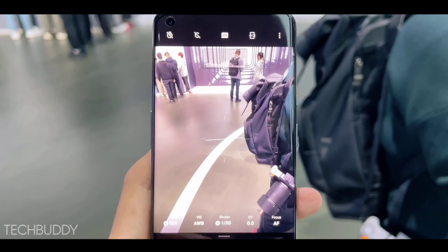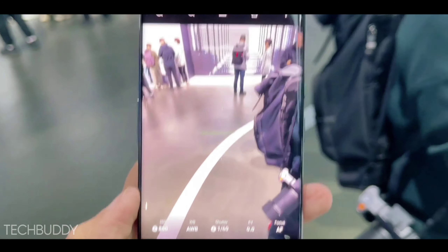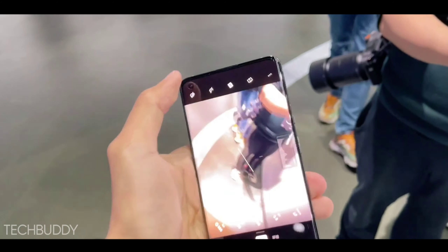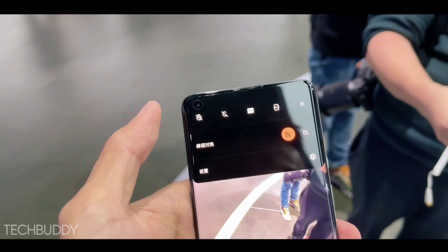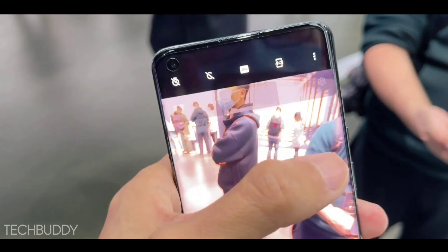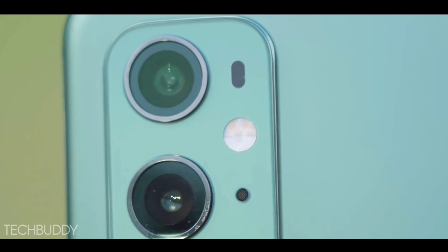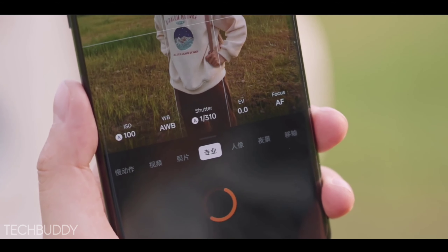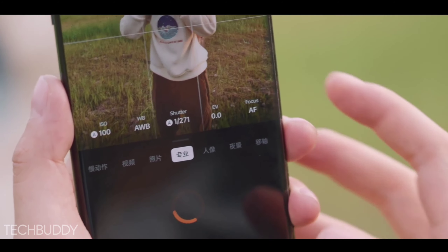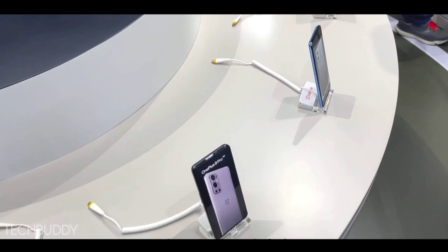Now let's talk about the camera. This phone can get a great quad rear camera setup with new sensors. The primary sensor is 108 megapixels — a new sensor, though not yet fully confirmed. The second sensor is an ultra-wide angle lens at 16 megapixels, the third is a telephoto lens at 8 megapixels, and the fourth is a depth sensor at 5 megapixels.